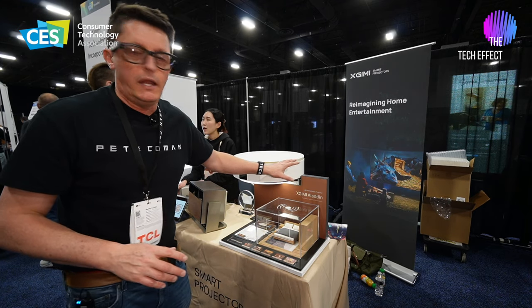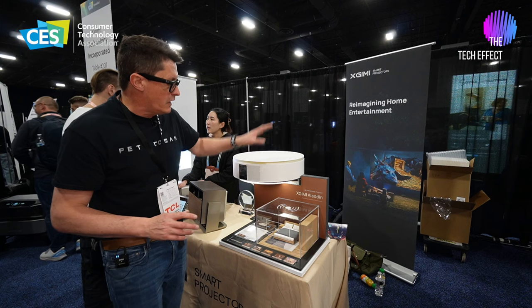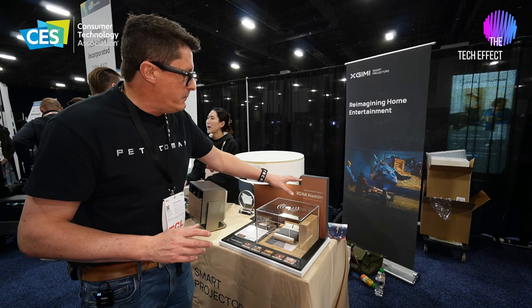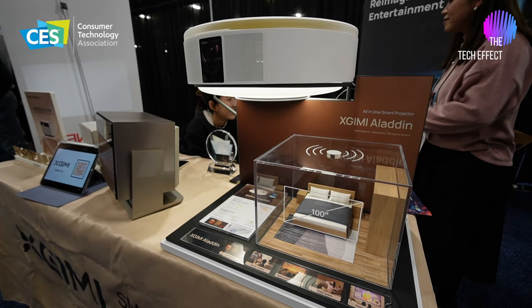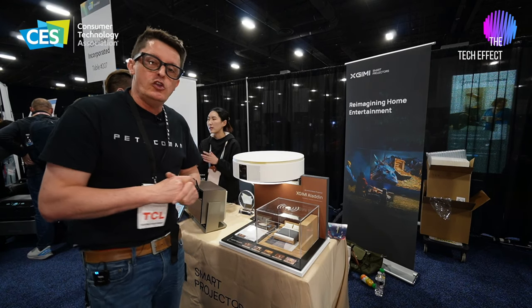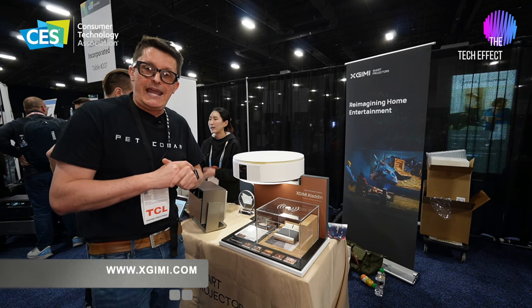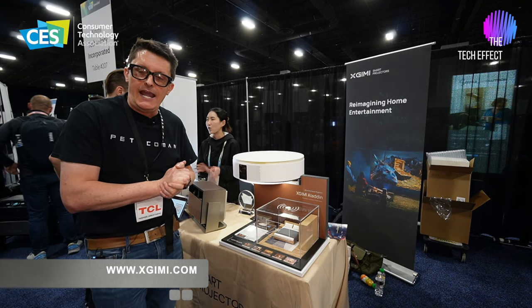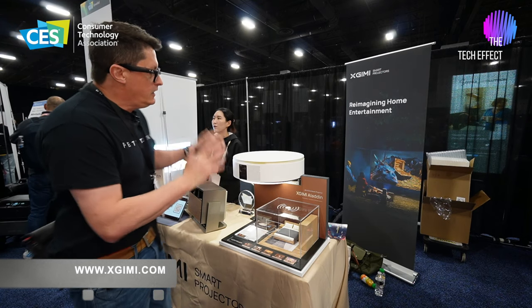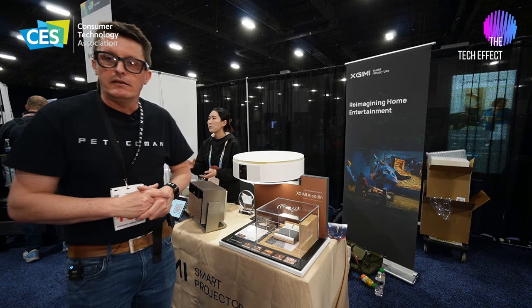This all-in-one smart projector speakers light — the company that manufactures this device is called X-GIMI, that's X-G-I-M-I. You can find out more information at XGIMI.com, or if you're at CES 2024, go and check these guys out for yourself.